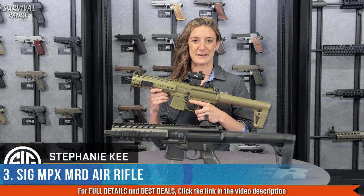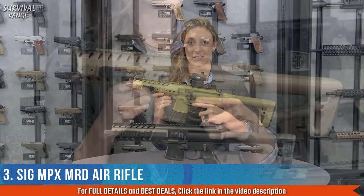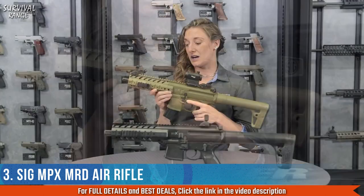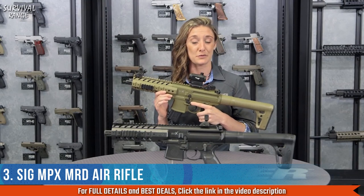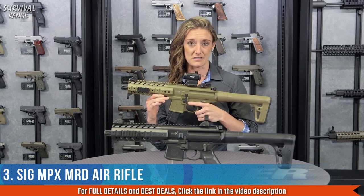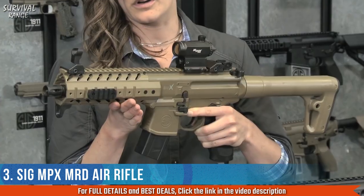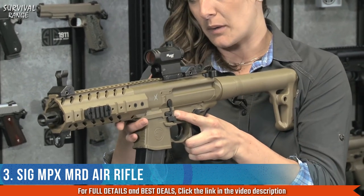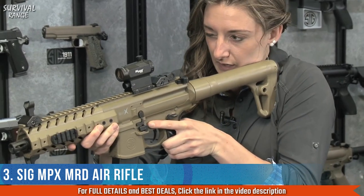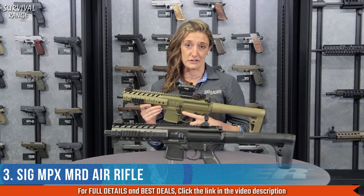Hey everyone, Stephanie here from the Sig Sauer airgun team. Let's talk about our ASP MPX MRD — that's our Advanced Sport Pellet MPX with Mini Red Dot optic. It also comes in a base model with front flip-up sights in two different colors. It's a fantastic training mechanism that mimics the weight and dimensions of our real MPX rifles — great for downrange, backyard use, taking out any squirrel or rodent in your vegetable garden, or shooting paper targets and Sig Sauer airgun targets.